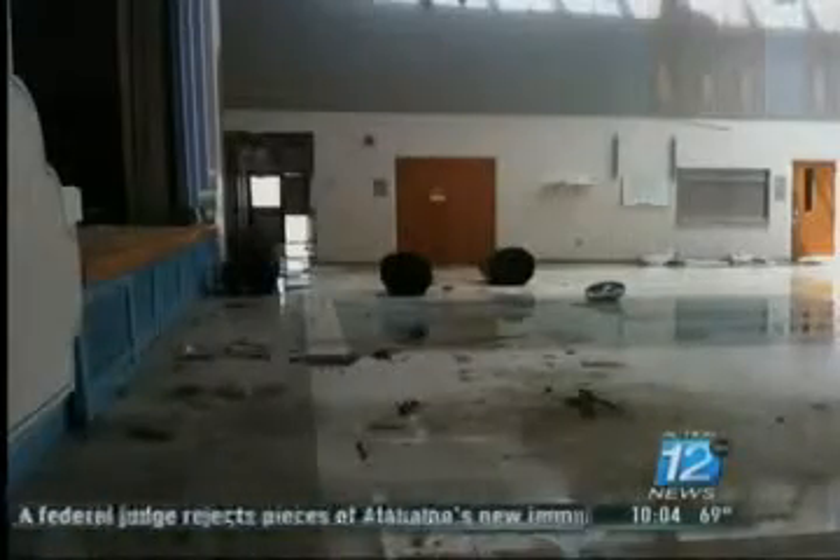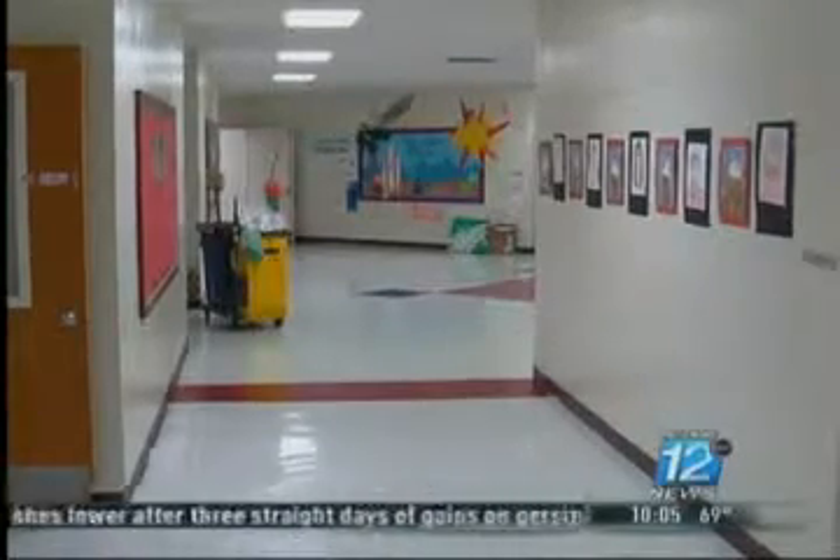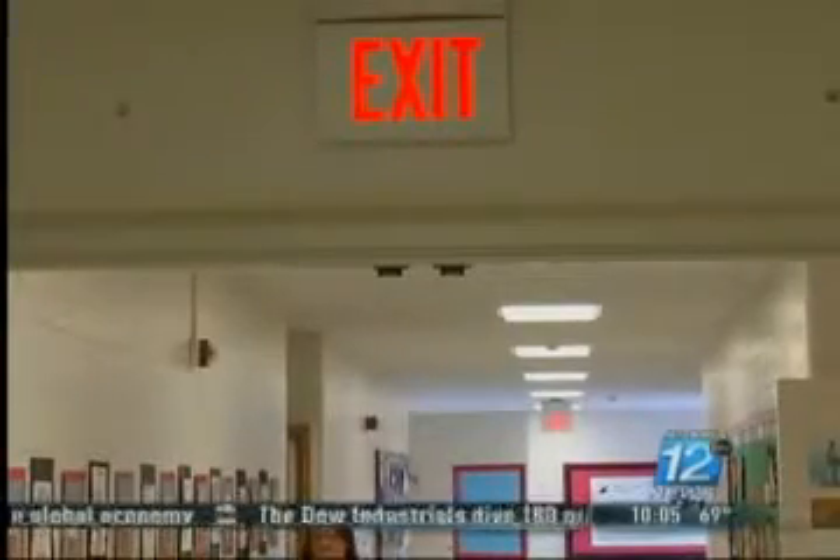Cecil Floyd Elementary in Joplin was in the path of the May 22nd tornado. There was hardly a space or an area at Cecil Floyd that was not affected. But though there are no outdoor above-ground storm safes like other schools, school officials say parents can rest assured. They have a built-in indoor storm shelter within the walls, in the interior of the building. The inner corridor withstood the EF-5 tornado.